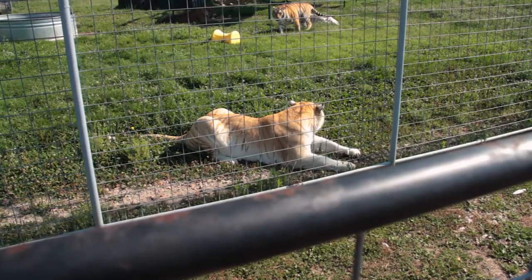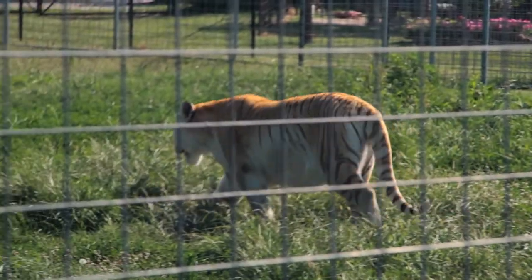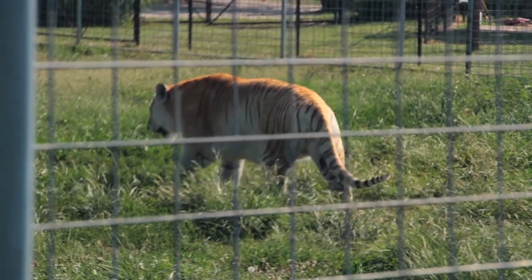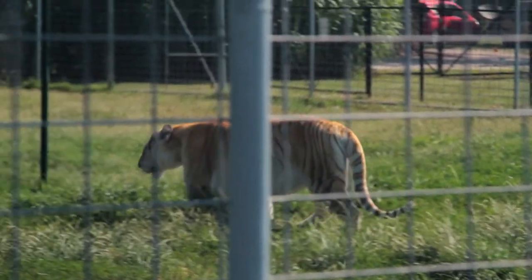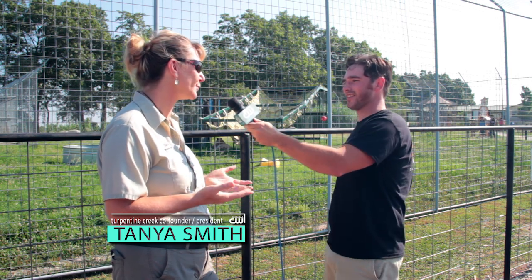And then Khaleesi is a strawberry tiger. She's very rare — there's only about 30 of these in the world that we know of. They're just a really light-colored tiger, kind of a strawberry color. But it's just kind of cool to see the differences in the animals.